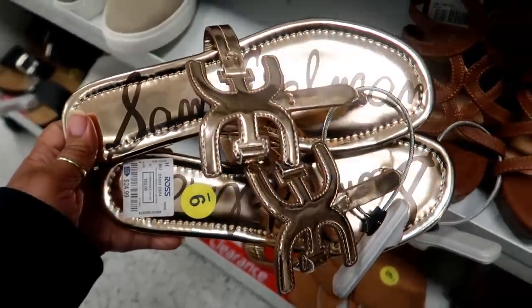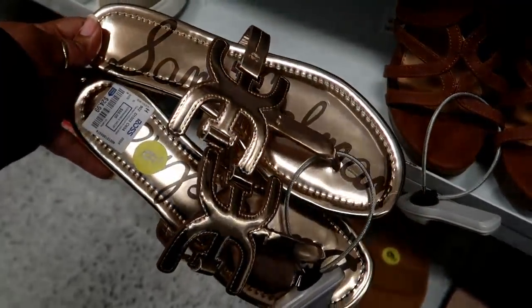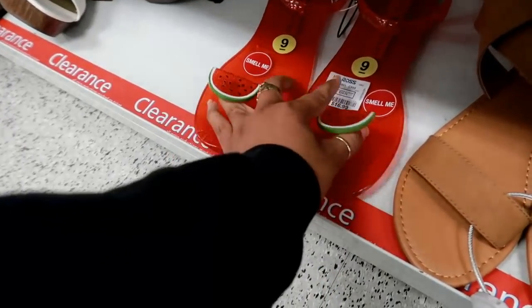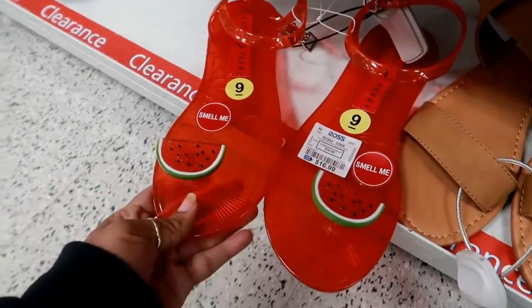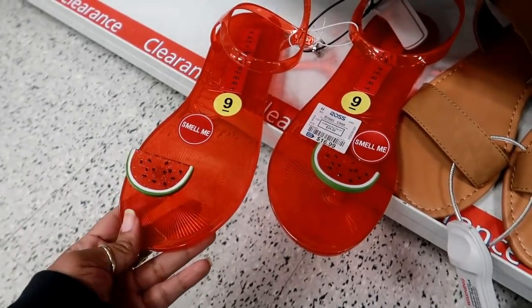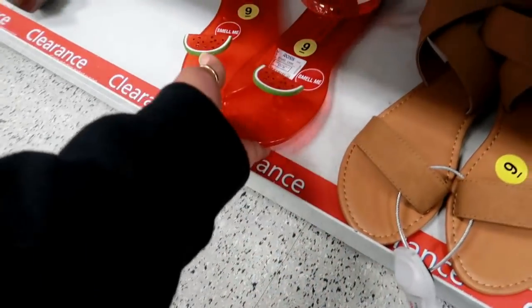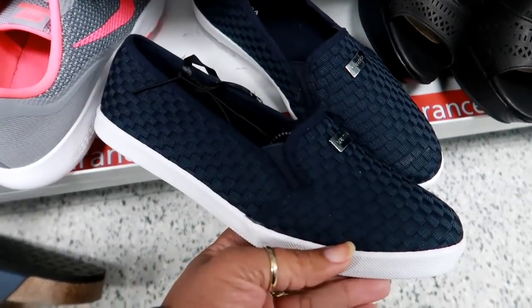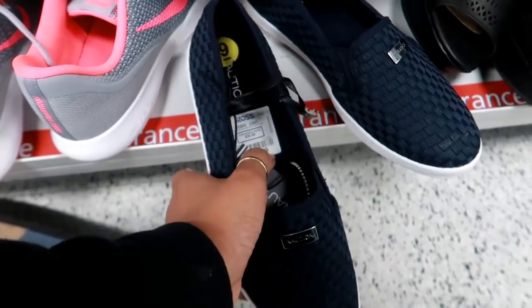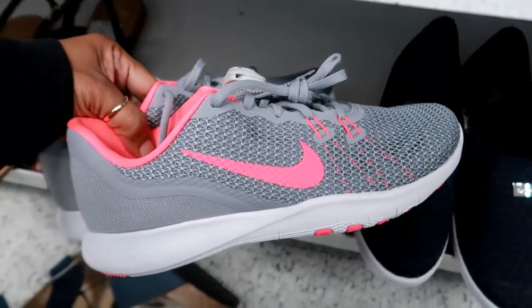More Sam Edelman for $24.99. Oh, they've got some of the Katy Perry watermelon ones — I usually see these at Burlington, this is my first time seeing them here, and they are $16.99. Here's some cute little Nautica slides — these are $17.99. They do have Nikes and a lot of other tennis shoes too.